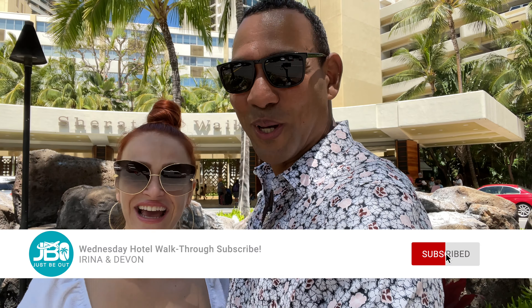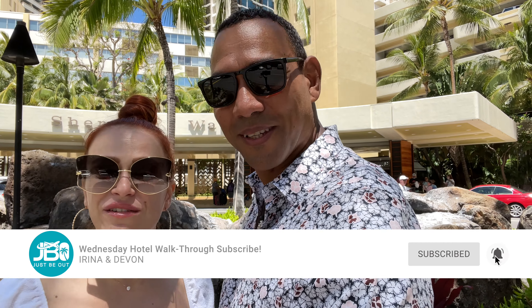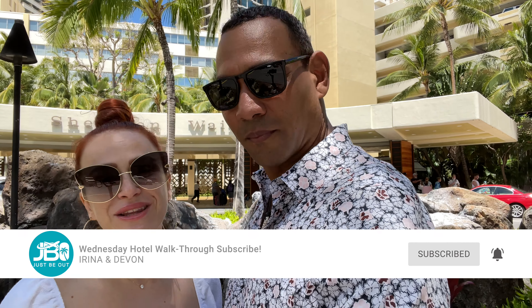Aloha and welcome to Wednesday Hotel Walkthrough! Today we're taking you on a tour of Sheraton Waikiki Hotel. As usual, we're just walking through the common areas to show you what the pool area looks like, what the restaurants look like — we're not going into any rooms. Hopefully it will help you make a decision whether or not you want to stay at Sheraton. My name is Irina and I'm Devon, and we are Just Be Out.